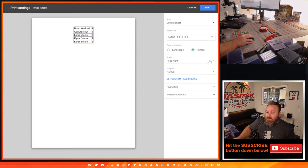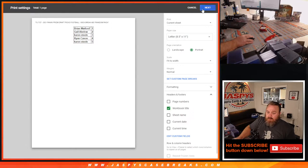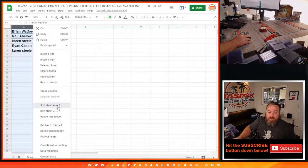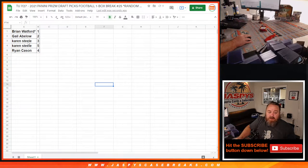So let's print this out, and then we'll do it by alphabetical. Karen, you'll be last since you've got two packs, but we'll go Brian, Gale, Ryan, and then we'll do Karen's two packs together.